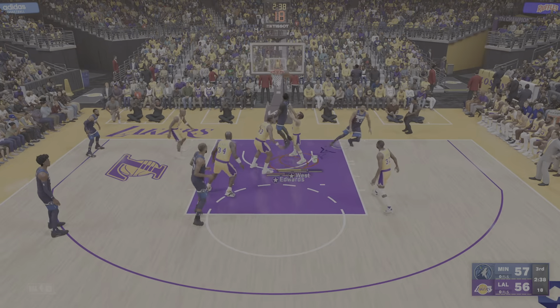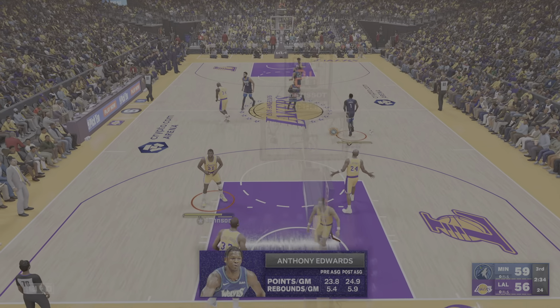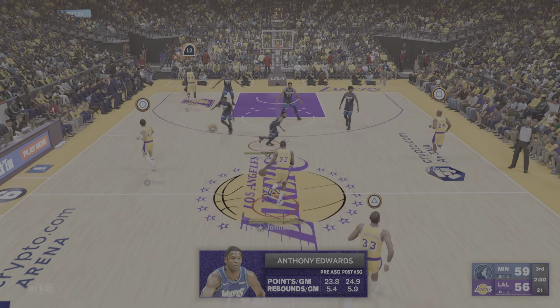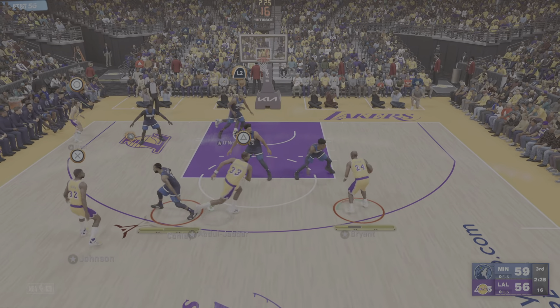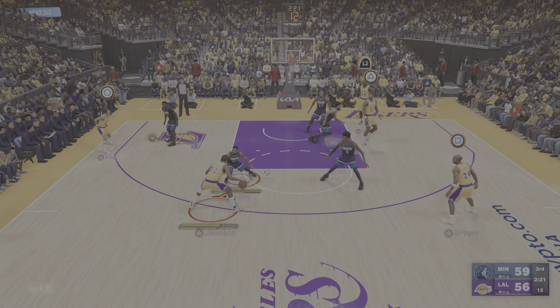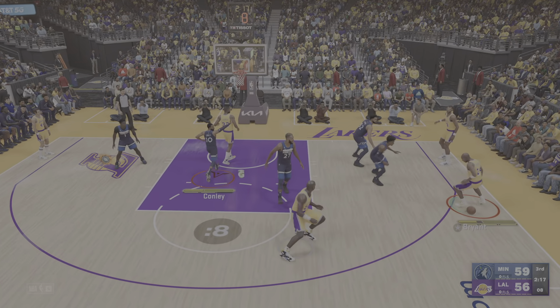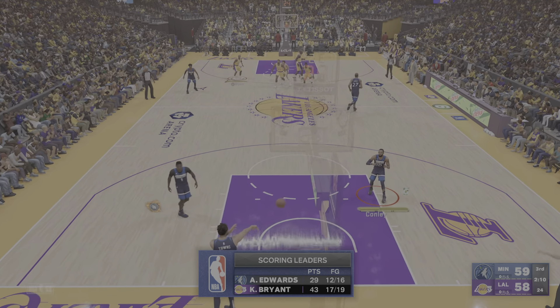Edwards with it—Johnson picks him up. Edwards, that's good. Taking contact in the NBA—such a critical skill. Anthony Edwards, the frame and the game. Outside Bryant, back to Johnson, he kicks it to Bryant, shoots over McDaniel—count that one. And the Timberwolves lead has been cut down to one. The bucket from Bryant.